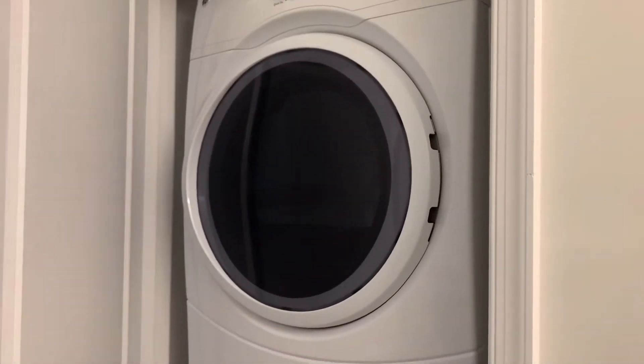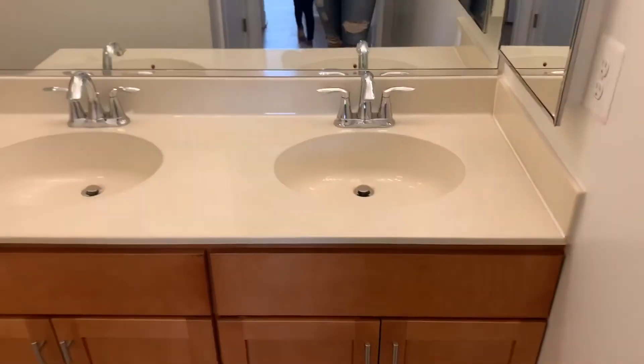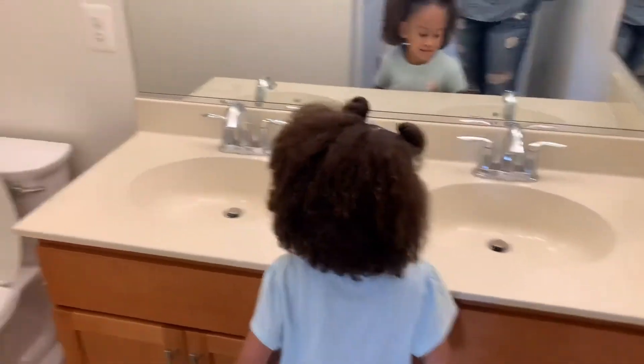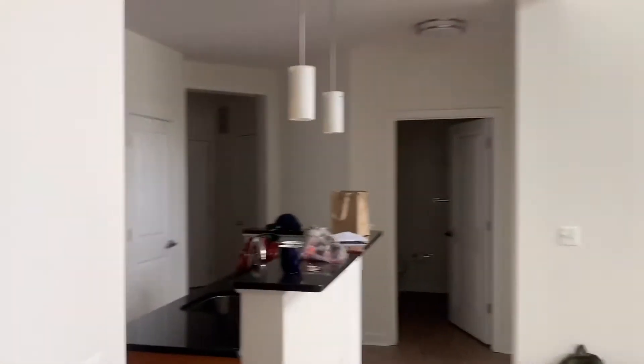Washer and dryer — yeah, washer and dryer. Double sinks and medicine cabinets in here too.